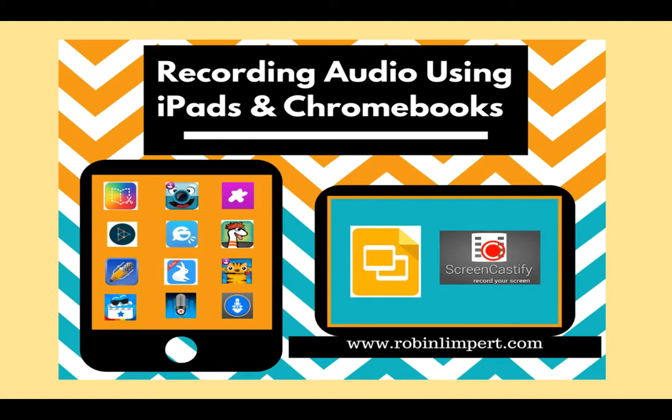So, what are some of the resources that can be used with the chatterbox? Here are a few of the tools that they use in their classroom. For more specific information on these tools, go to www.robinlimpert.com or click on the link below.